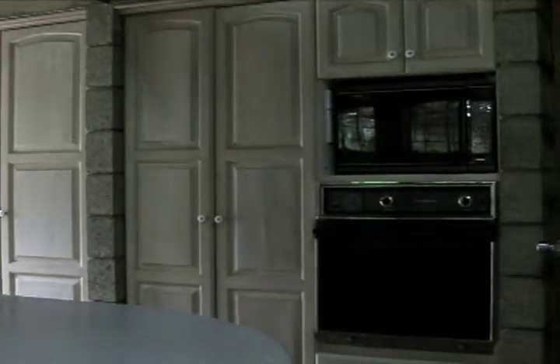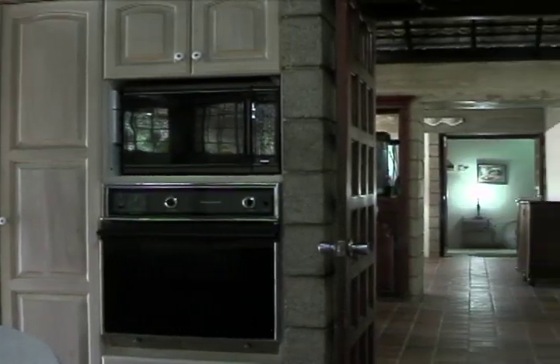A large and functional kitchen is important to this home, as it's designed to cater to the needs of the family as well as for the service of visiting guests.